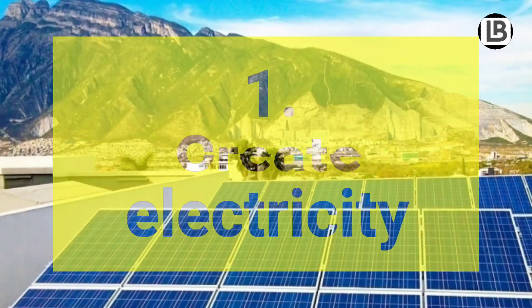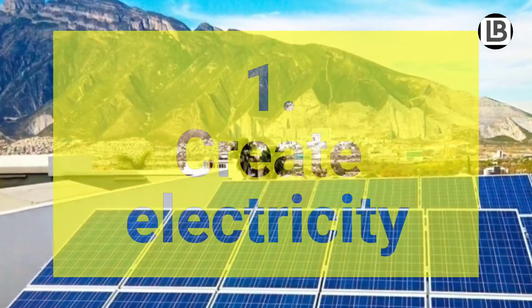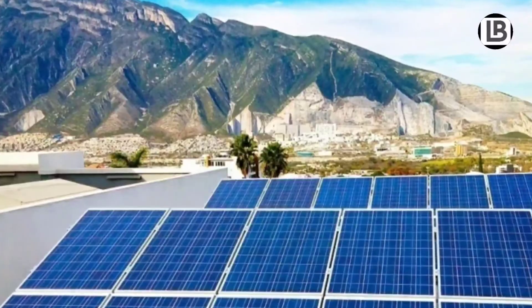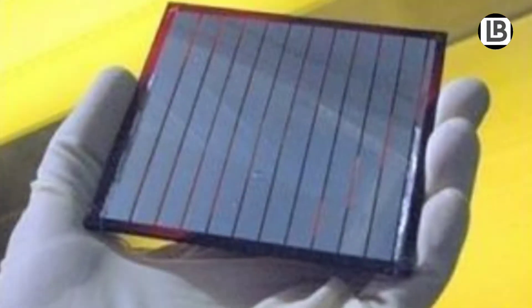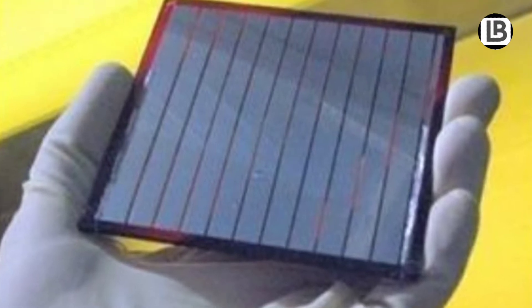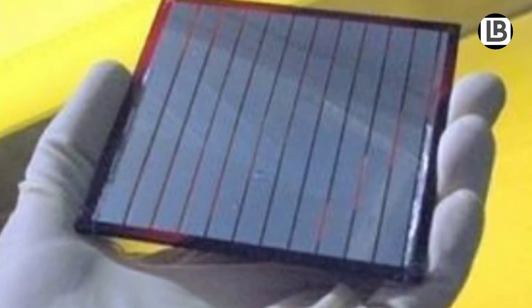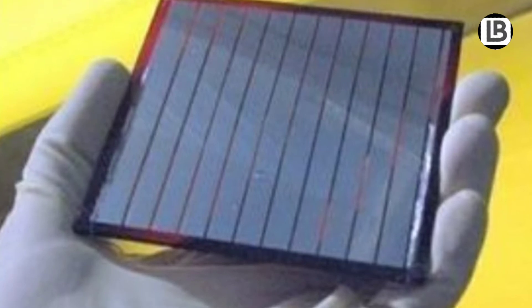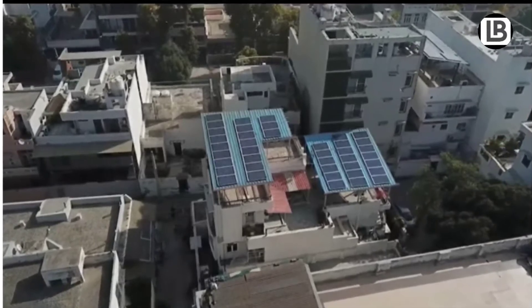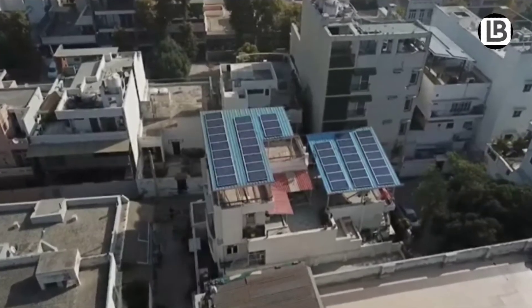Number 1: To create electricity. Solar energy is used to create electricity. Solar cells are called photovoltaic cells. The word 'photo' in Latin means light and 'voltaic' means electricity.